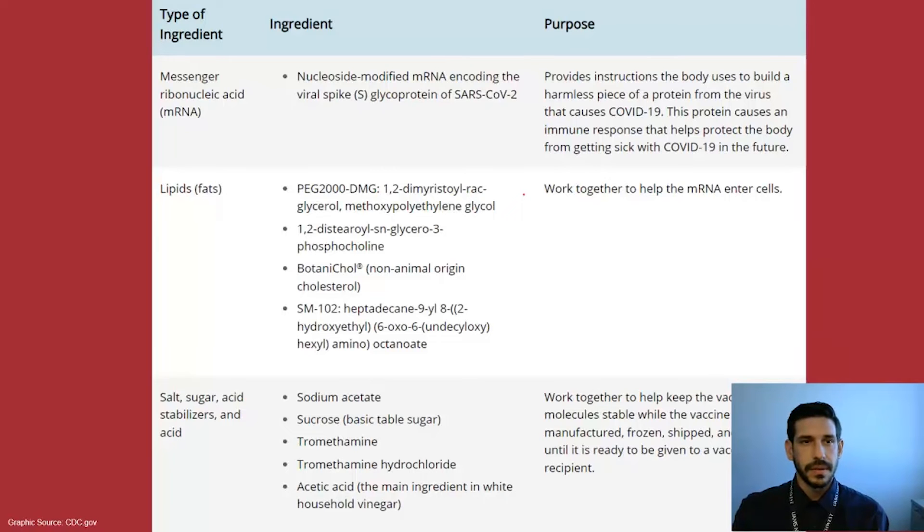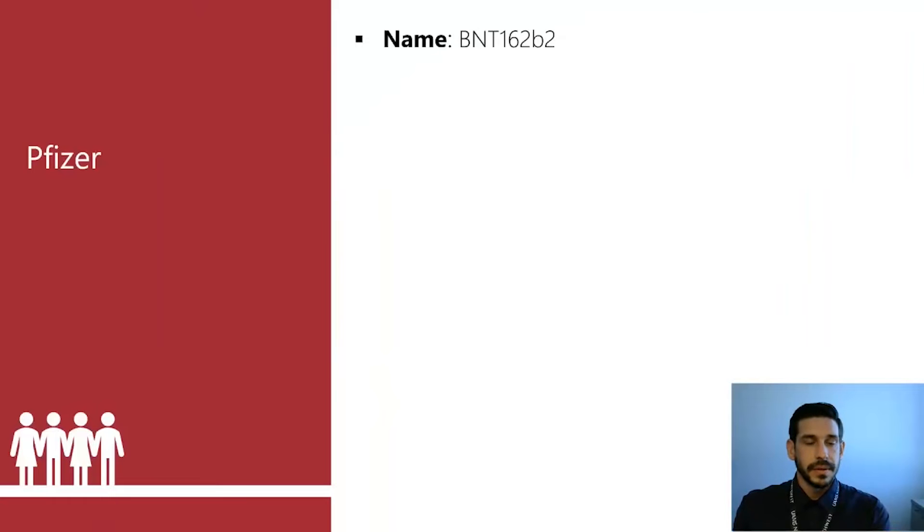Here are some of the ingredients listed in the Moderna vaccine. The main things to look at are the stabilizers — the salt, sugar, and acid stabilizers. These are like basic table sugar; they are common things your body is already used to dealing with, so they are safe ingredients. The vaccine does not contain mercury or other metal components.